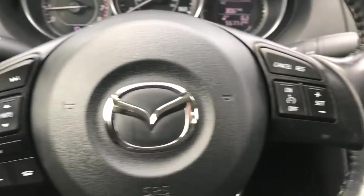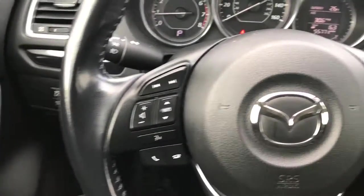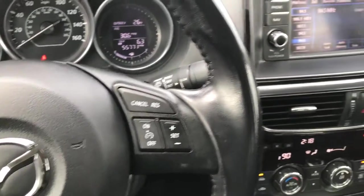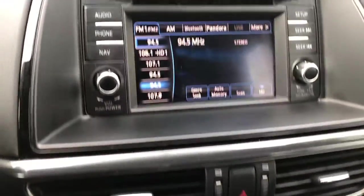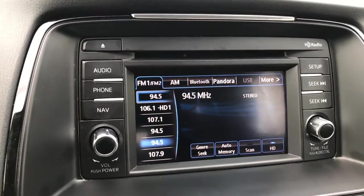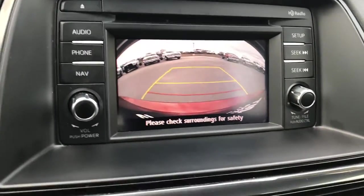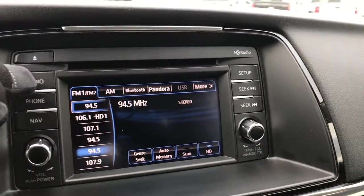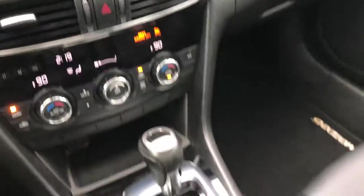You have Bluetooth audio controls on the leather wrapped steering wheel, which is in pretty nice condition. Cruise controls are on that side. You have dual climate control and the radio right here. You also get the backup camera display right there, along with AM, FM, and Bluetooth so you can connect your phone and listen to music.